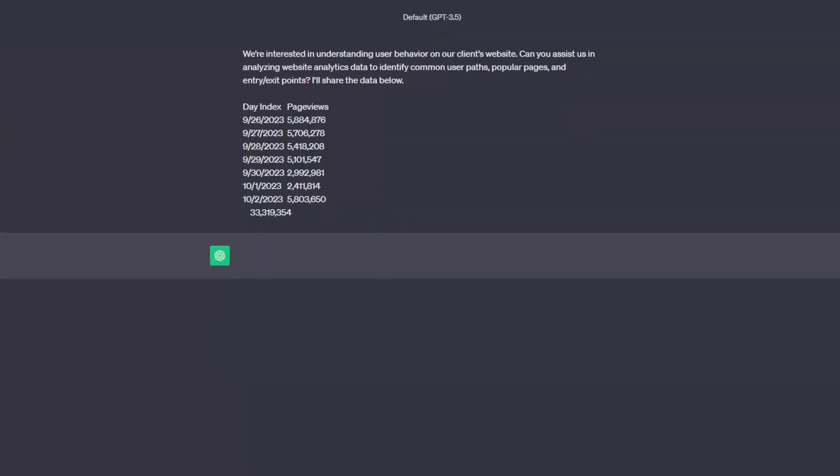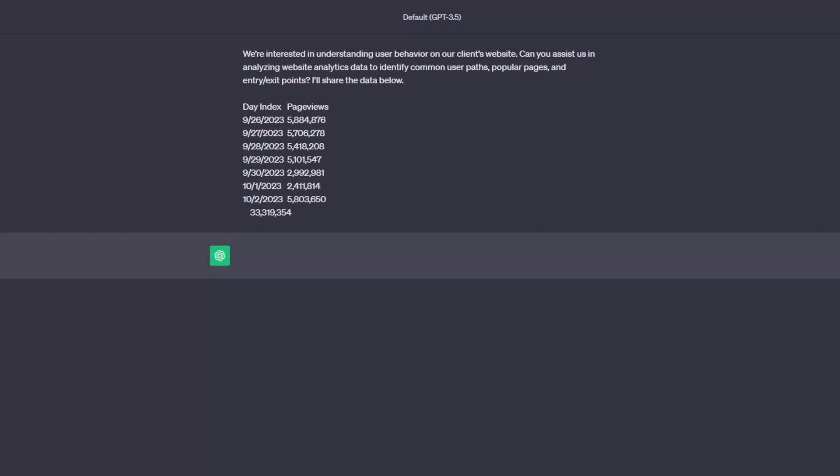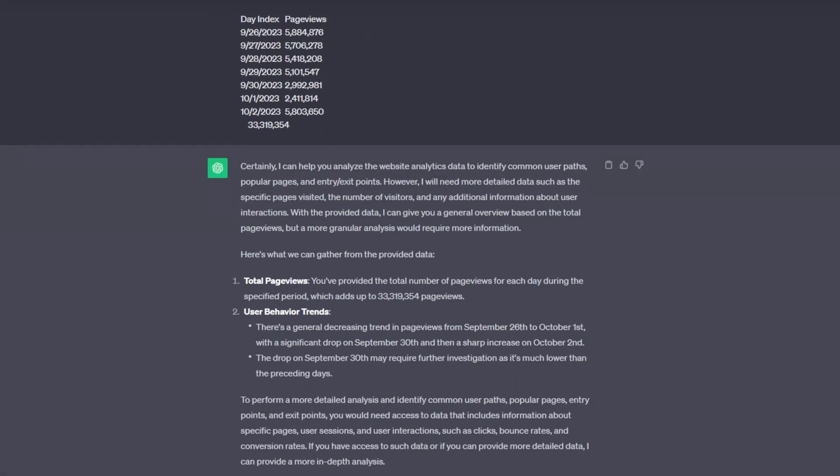You can also use AI to identify how users interact with your website and its content. Enter this prompt and share your website data to identify common user paths, popular pages, and potential exit points: "We are interested in understanding user behavior on our client's website. Can you assist us in analyzing website analytics data to identify common user paths, popular pages, and entry-exit points? I'll share the data below." With ChatGPT's insights, you can tailor your web design and content strategy to better resonate with your audience.